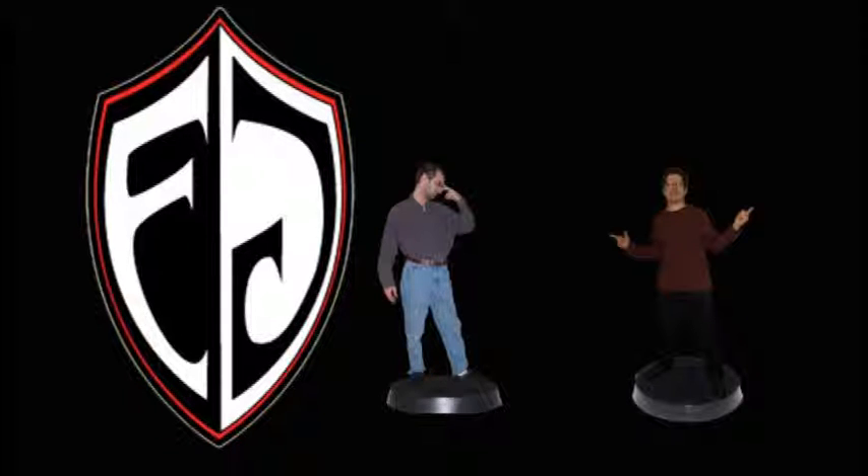Me and my buddies from high school and into college would all bring our GameCubes to one buddy's house with our small TVs and basically LAN party — playing against each other multiplayer on our own TVs with no split screen. We'd hang out for a whole day gaming on GameCube, playing Mario Kart, WarioWare. The GameCube was portable enough to bring anywhere because of how tiny it was.